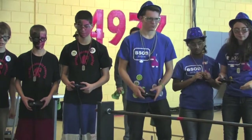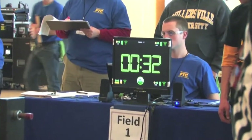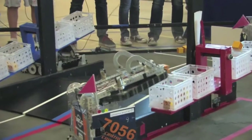The teams consist of three people and is played on a 12-foot square playing field with one-foot high walls. The matches are 2 minutes and 30 seconds, and objects such as these yellow blocks are used to score points by making your robot move them to designated areas of the playing field.